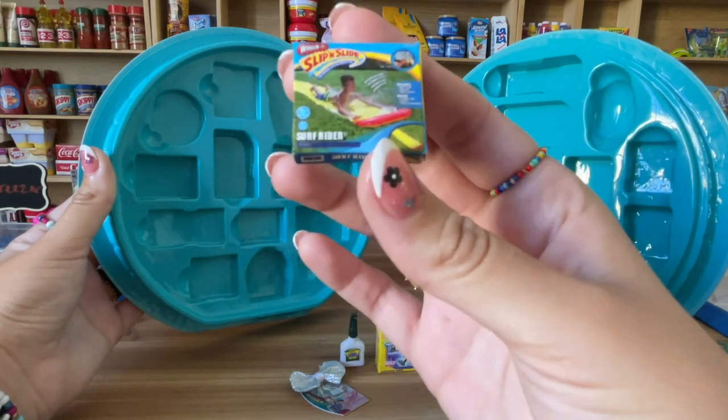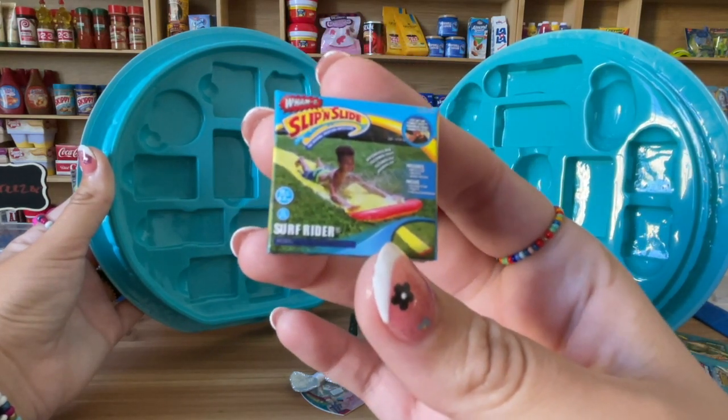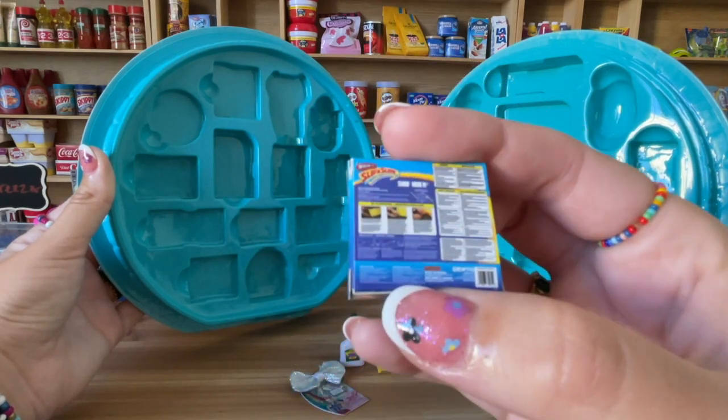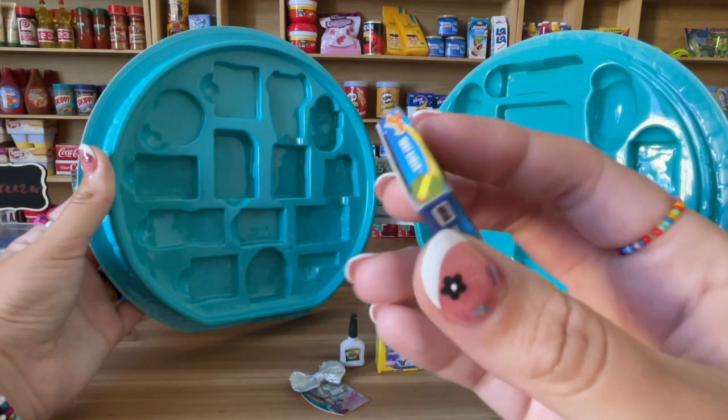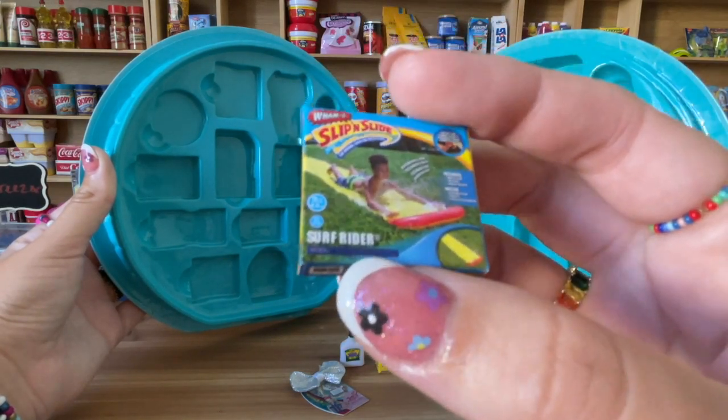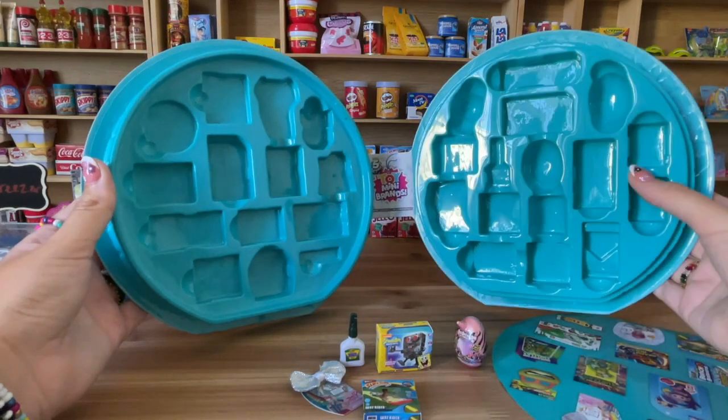And this is the slip and slide, you guys! This is so cool. Look at this — I actually always wanted this as a kid and I never had it. This is so cool. Now I have it in mini — that's so cute!